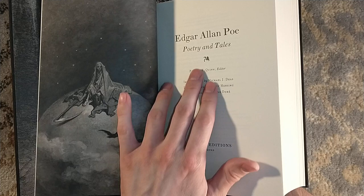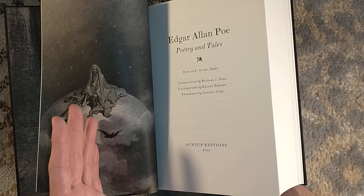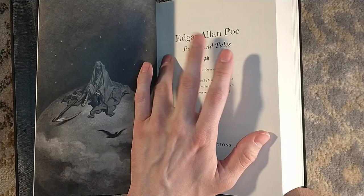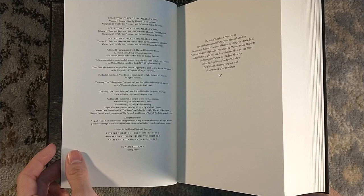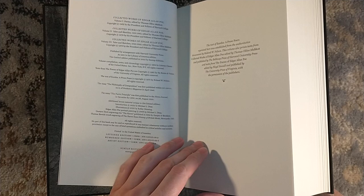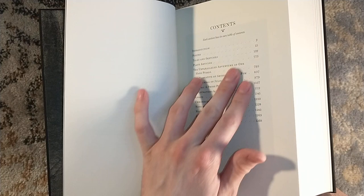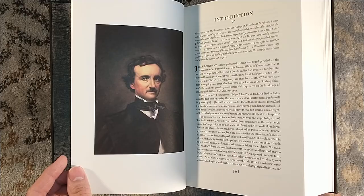Fun fact: Edgar Allan Poe: Poetry and Tales was originally published by Library of America, edited by Patrick Quinn. The man's been dead for going on 175 years. If you want the meat and potatoes of this collection, the Suntup artist and numbered editions are sold out, but you could hypothetically go to Library of America at LOA.org and pick up a copy for like 10 bucks — you get the same contents, though you won't get Michael Dees' introduction, the interior illustrations, or the bonus material in the back. Library of America also has a much smaller trim size with really thin Bible-style paper.